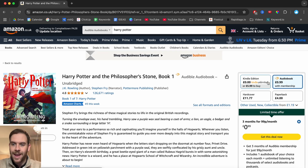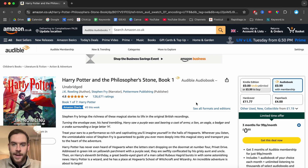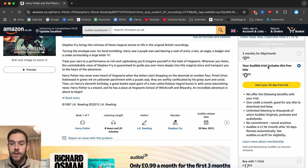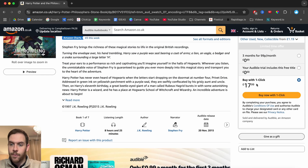However, we have some different options on the right hand side. You can get the Kindle version of the Philosopher's Stone, or the audiobook right here for 99p with a membership. If you do not have an Audible membership it's going to be a lot more expensive. If you select this, you can either purchase the audiobook on a limited time offer — three months for 99p per month — or you can get the audiobook for free when you do the Audible trial, or you can buy it for the regular price of £17.99 with one click.